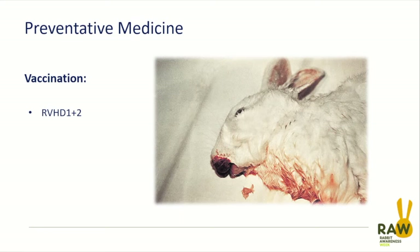Myxomatosis has been around for almost a century. It was found in Uruguay where it had co-adapted with South American cottontail rabbits without causing significant problems, but was acutely fatal to European rabbits exposed to it. It was then exported from South America and used as a biological control agent in the UK and Australia, where rabbits had been introduced for sport. Over time, a level of immunity has developed in the wild rabbit population, with deaths fluctuating based on insect numbers, but a background level of immunity keeps the wild population alive.